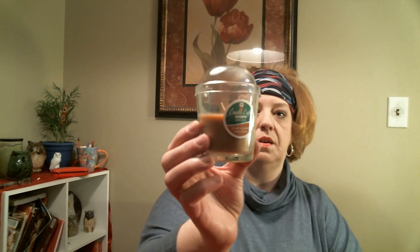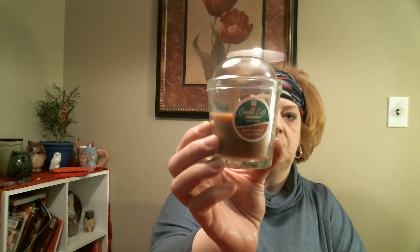The next thing we got is another one of these candles — this is an iced caramel macchiato. These things have such a good throw. I put one in our room and it just smelled just like coffee. So good!